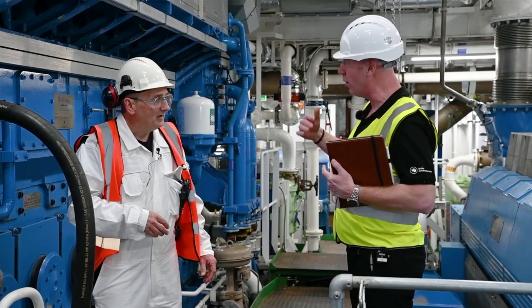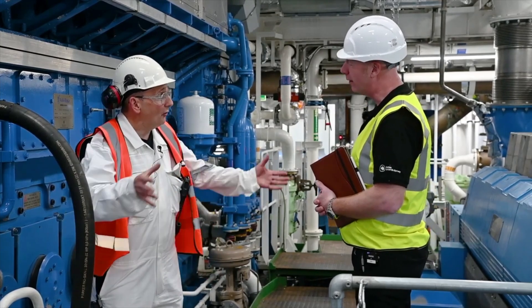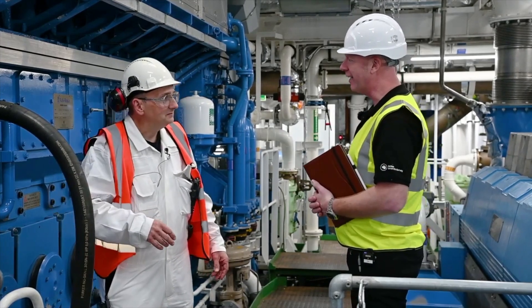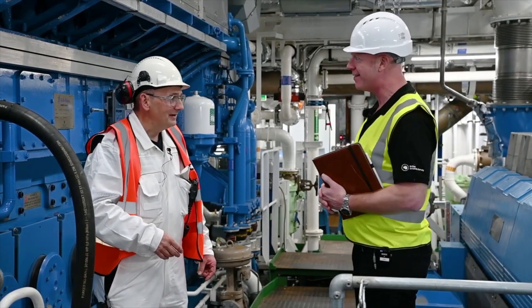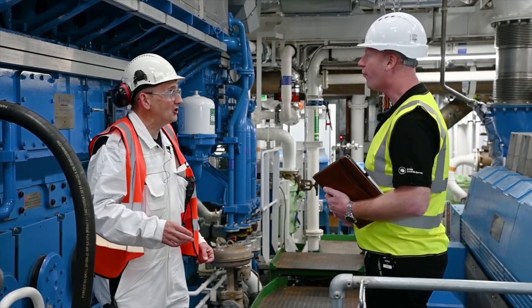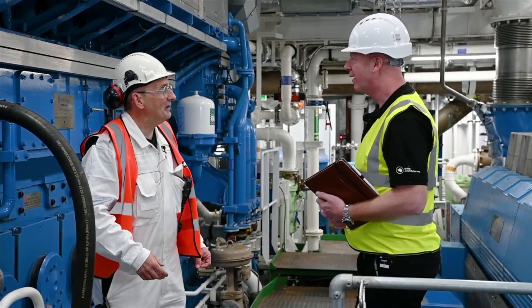Do you ever use both engine rooms at the same time? Yes, particularly when we're working in ice — we need all the power we can to generate more power to push through the ice. It's not as warm as I thought it'd be. Is that because this one's not running? The other side is running, and also it's October outside so we're bringing fresh air in to keep us cool.